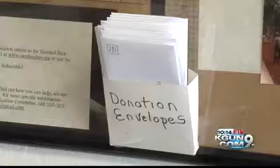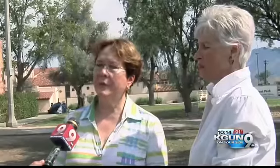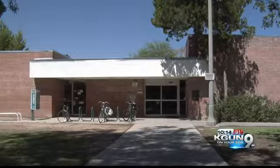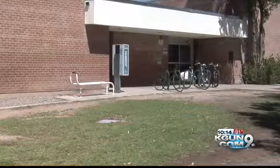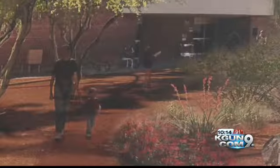Before they begin the project, though, they're raising money. Their goal is to raise between $20,000 and $25,000, and right now they've raised about a fourth of that. They gave KGUN9 On Your Side a peek at what the transformations could look like, and they hope to have this done by the end of next fall.